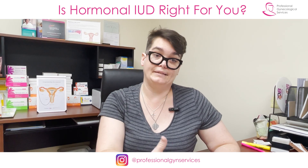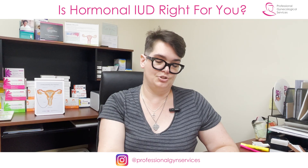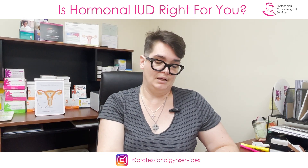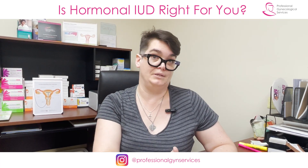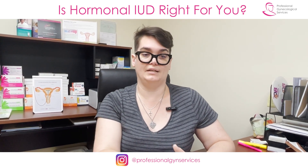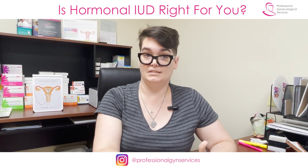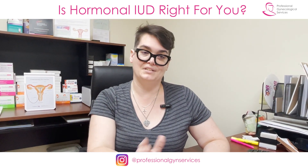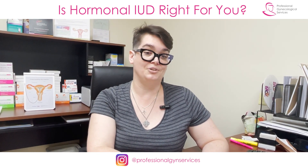I'm also going to be talking in a separate video about what the IUD insertion process is like, what it's like to have an IUD and take care of your body while the IUD is there. I also have another video about the non-hormonal IUD that contains copper. If you are interested in choosing an IUD but still deciding which kind, definitely watch the other videos in the series. Please share this with anyone you think would appreciate it, comment below, and we would be happy to come and see you in the office. Thanks!